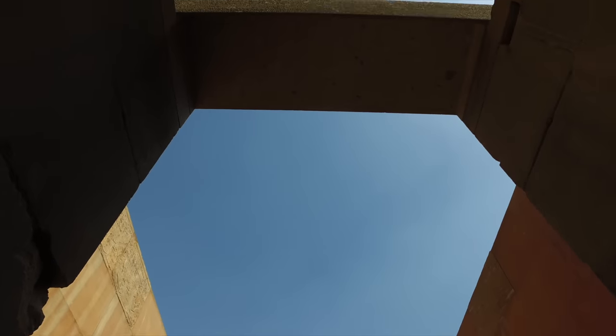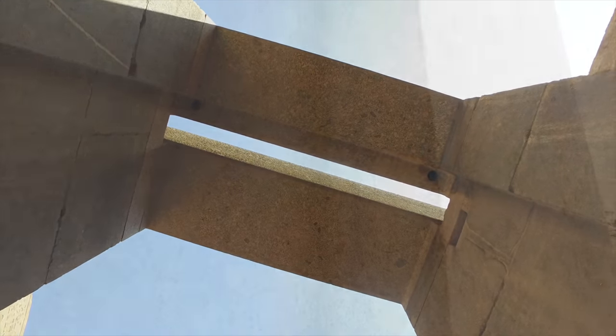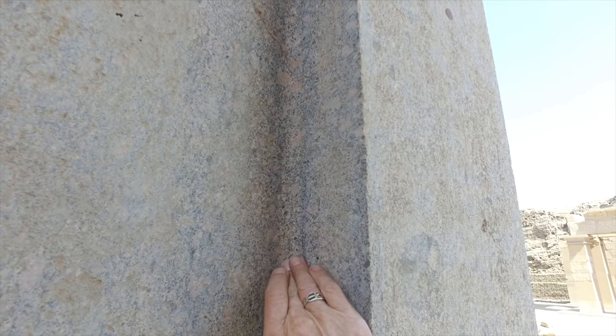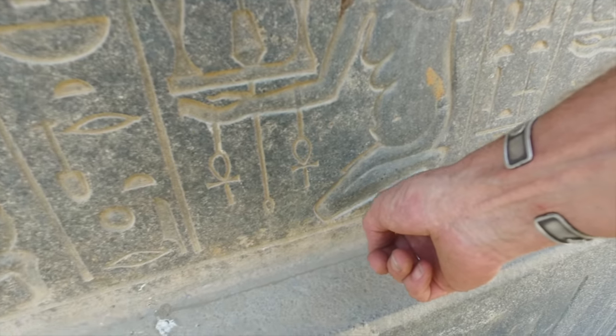And here you see a saw cut in granite, likely an ancient power saw. Look at the precision of all of these surfaces. This groove looks like it was done by a power router. And here is another example of machine-like quality.